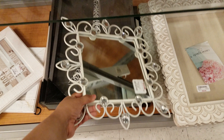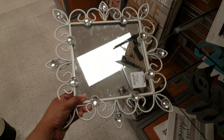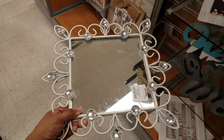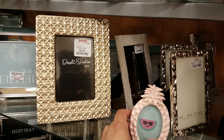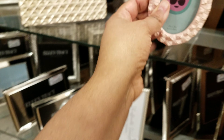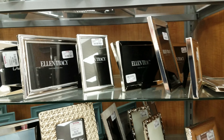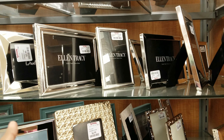Ooh, look at this mirror — that's really neat. This is going to be $8. Oh, look at this cute pineapple picture frame right here. That one's really cute. $3... no, $4. They got quite a bit of picture frames. Oh look, we got Ellen Tracy picture frames — $5, $4.